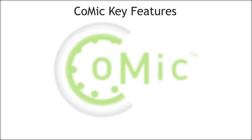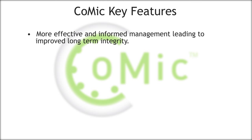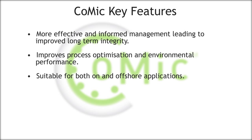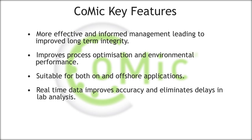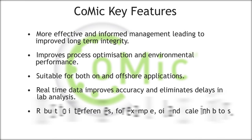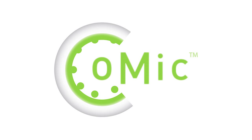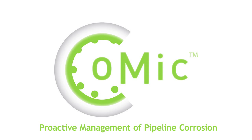Comaic Key Features: More effective and informed management, leading to improved long-term integrity. Improves process optimisation and environmental performance. Suitable for both on- and offshore applications. Real-time data improves accuracy and eliminates delays in lab analysis. Robust to interferences, for example oil and scale inhibitors. Potential short-term savings. Comaic, for the proactive management of pipeline corrosion.